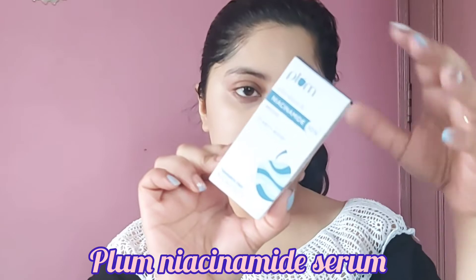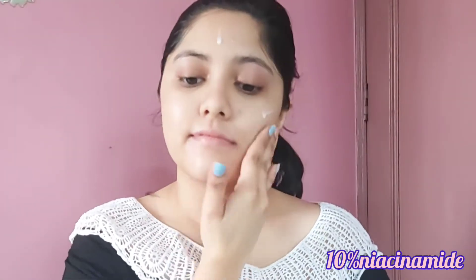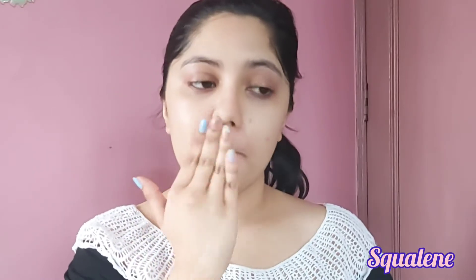Next I'm applying Plum Niacinamide Serum, priced at rupees 799. It contains 10% niacinamide — a water-soluble form of vitamin B3 — along with rice ferment extract and squalene, which is derived naturally from olives. For best results, you can use this serum two times a day.